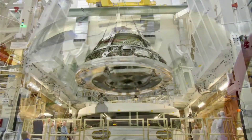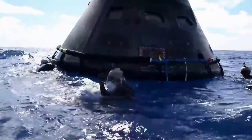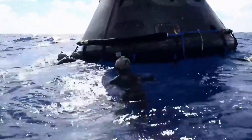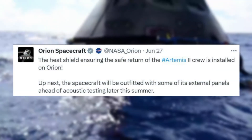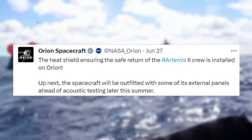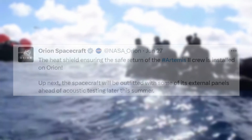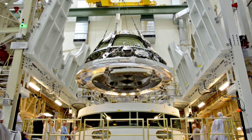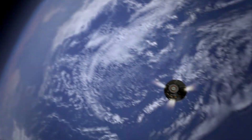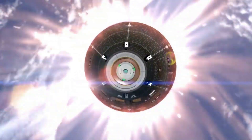With Artemis II getting closer, NASA has been providing more updates on the hardware, general infrastructure, and the SLS rocket. Just over a week ago, on the 27th, NASA tweeted: 'The heat shield ensuring the safe return of the Artemis II crew is installed on Orion. Up next, the spacecraft will be outfitted with some of its external panels ahead of acoustic testing later this summer.' On June 25th, 2023, teams completed installation of the heat shield for the Artemis II Orion spacecraft inside the high bay of the Neil Armstrong Operations and Checkout Building at NASA's Kennedy Space Center in Florida.